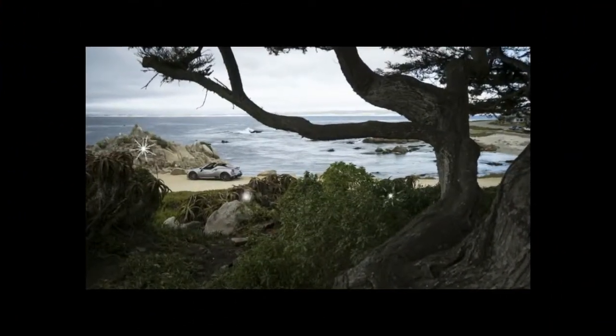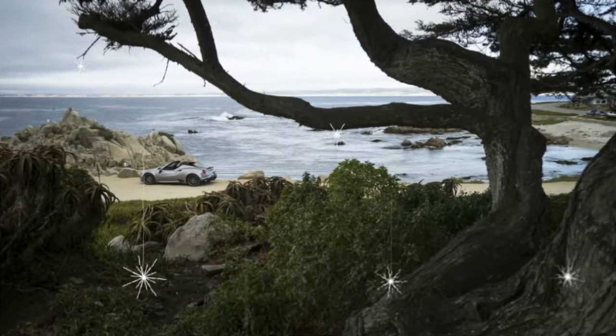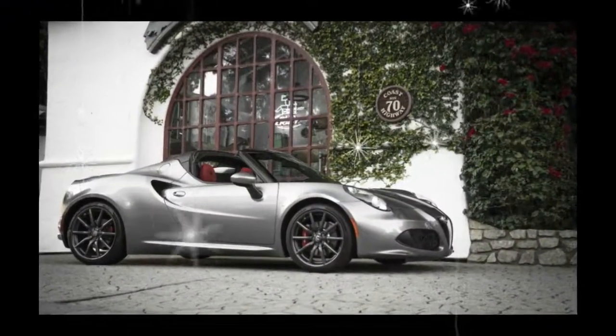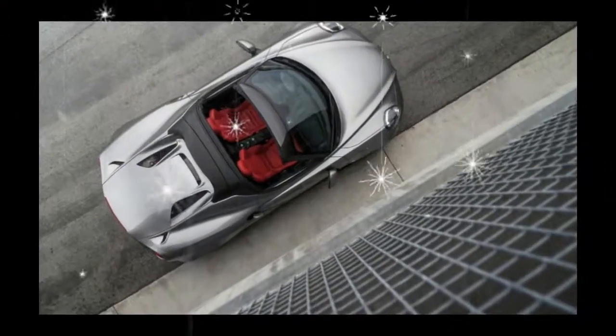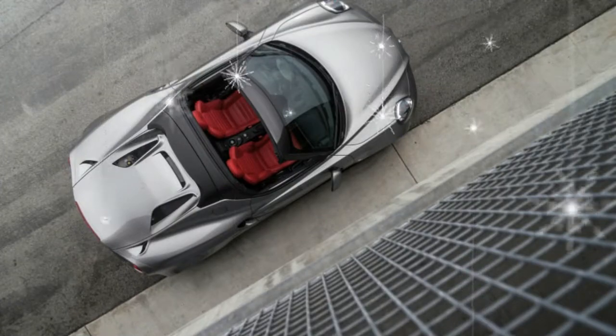Apparently, hyper-specific color coordination is not as important these days. To add the $1,500 yellow stitching requires the $2,000 leather upholstery, for a total upcharge of $3,500.